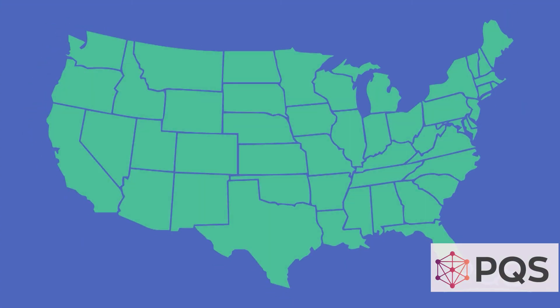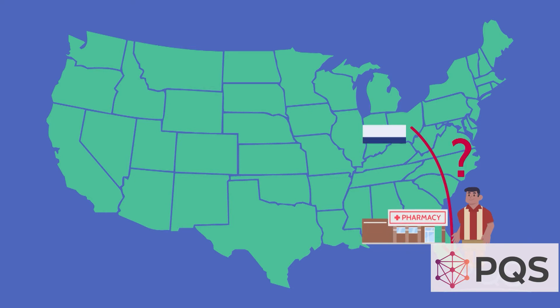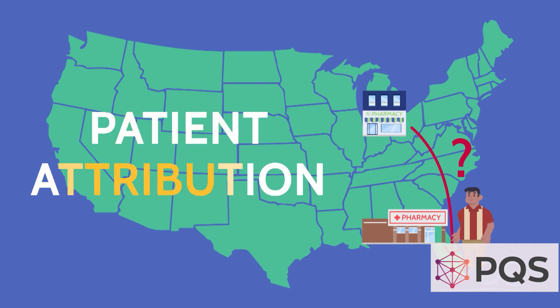What happens if your patient winters in Florida? Who gets credit for filling his prescriptions — the pharmacy in Florida or his home pharmacy? In the healthcare world, there is a name for this situation. It's called patient attribution.